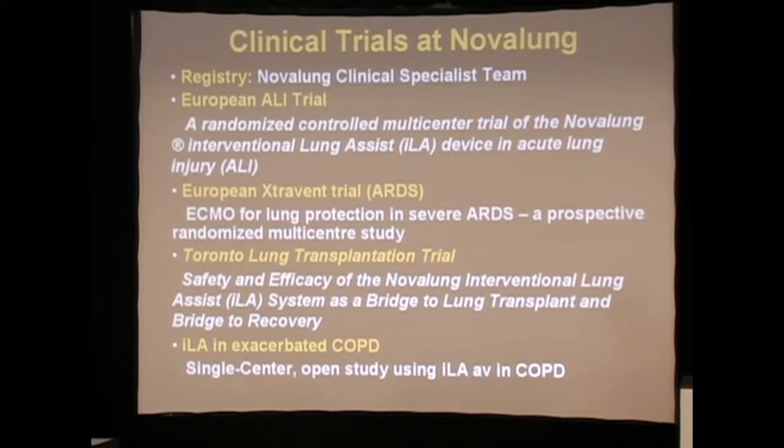There's also the Toronto Lung Transplantation Trial, where it's being used as a bridge to transplant, and also the concept of being used to treat exacerbations during COPD.